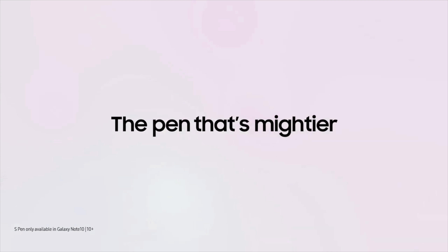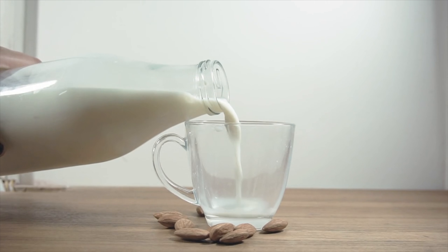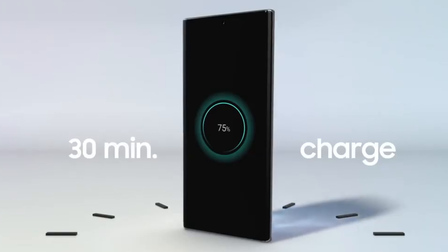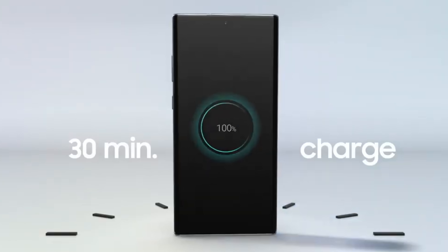Hey guys, I am back. We are getting closer to the official Galaxy Note 20 launch and the leaks are just coming left and right. Depending on how you view this video, this could blow your mind positively or in a negative way. We have two major, absolute major news to discuss in this video.